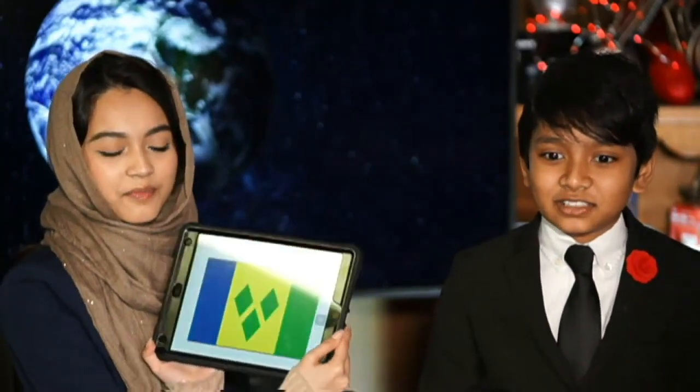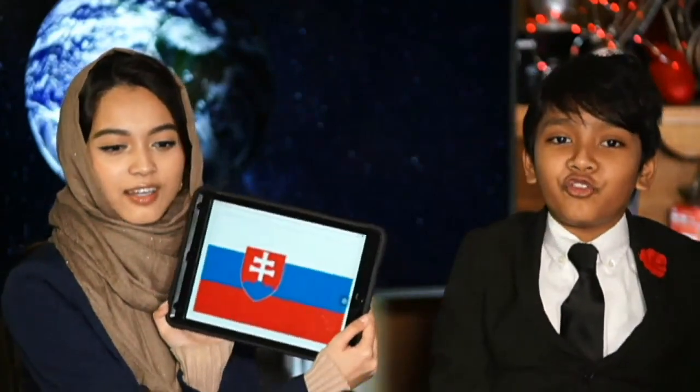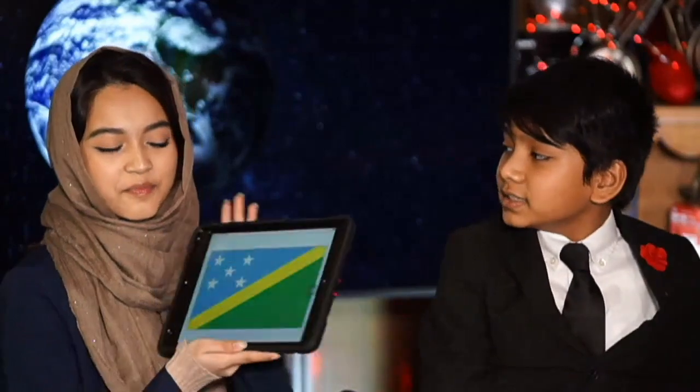What about this one? St. Kitts and Nevis? Oh, no! St. Vincent and the Grenadines. Yes, that is correct. Can you tell me the name of the country that has this one? Slovakia. Let's check. I thought that was Slovenia. You're right. Nice! What about this one? Solomon Islands? Let's look. You're right.